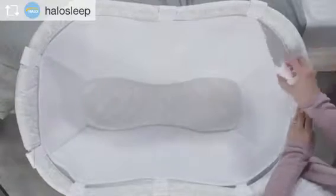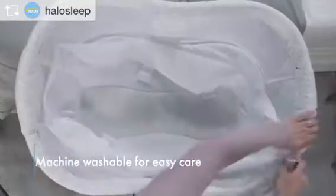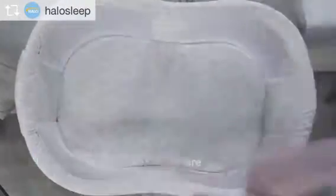Caring for the cuddle insert is easy. Simply unhook it from the bassinest, remove the mattress insert and machine wash.